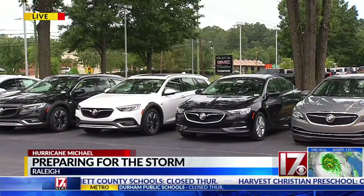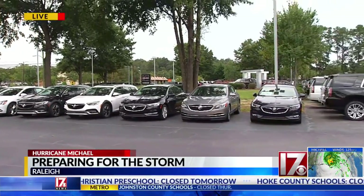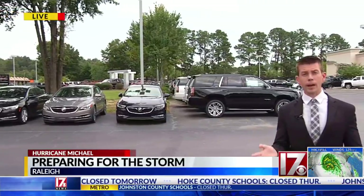Over the summer, Lee Maynor says he got caught off guard during a couple of storms when Crabtree Creek just rose up suddenly. They've moved the cars about a mile from here and hope to have them back by Friday morning. Live in Raleigh, Michael Hyland, CBS 17 News.